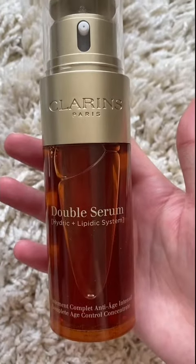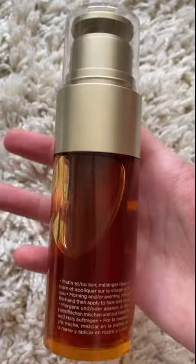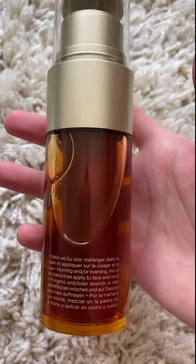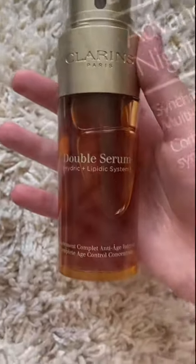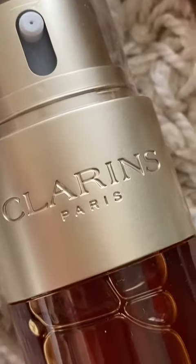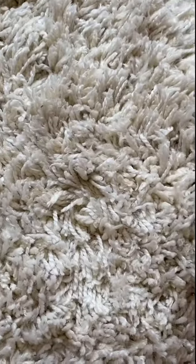Second goes to a recent purchase I made, which is Clarins' famous double serum. It's for anti-aging and hydrating. I have been using it for a week, and I love the appearance of my skin afterwards because it is glowy and plump. However, I do feel that this serum may be a bit too thick and sticky for my skin type during the summertime, so using it in fall and winter would be perfect.